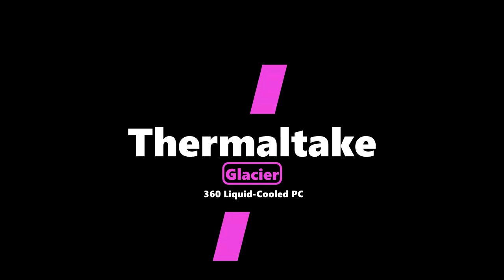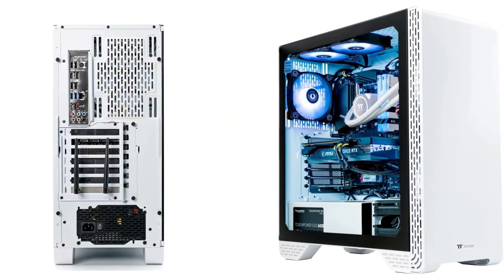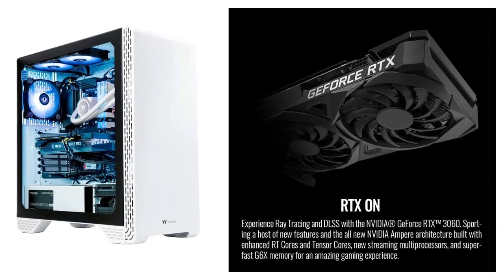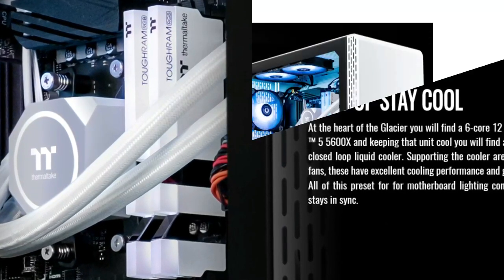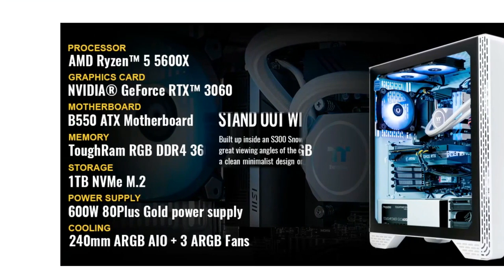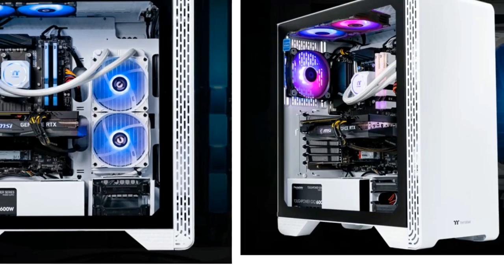Number 3: the Thermaltake Glacier 360 Liquid-Cooled PC. Featuring an AMD Ryzen 5 5600X CPU, water-cooled, with an AMD B550 chipset MATX motherboard, 16GB DDR4 RGB RAM, 1TB NVMe M.2 storage, Wi-Fi, Windows 10 Home, and an NVIDIA GeForce RTX 3060 graphics card.